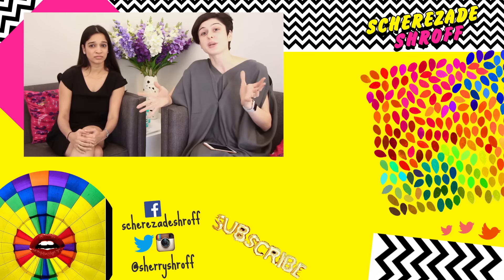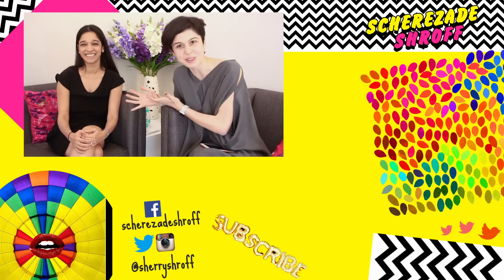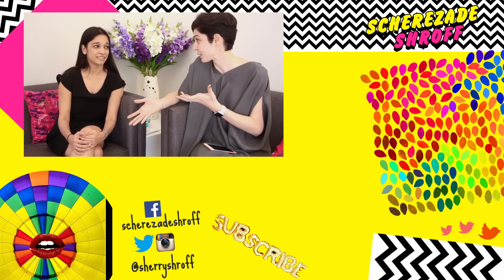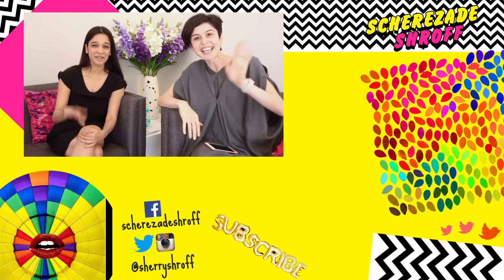If you have any more questions, leave them in the comments — I'll try to answer them, or you can call Shrada or come in for a consult. I hope you guys found this video helpful. A lot of people requested this, so I'm glad I could do it. Thank you, see you guys!